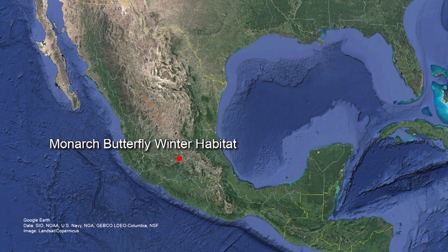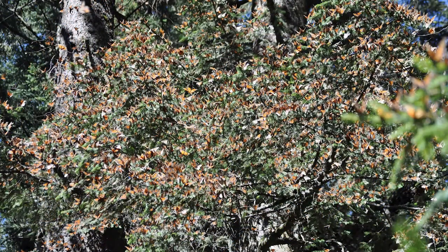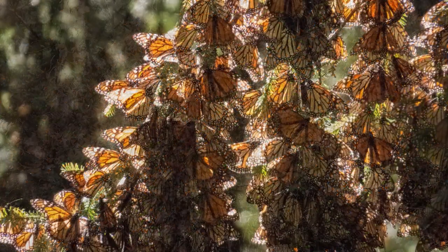In January and February, wintertime, down in the central Mexico transvolcanic mountains, there is one type of fir tree — an oyamel fir tree — that the monarchs are spending their winter on.